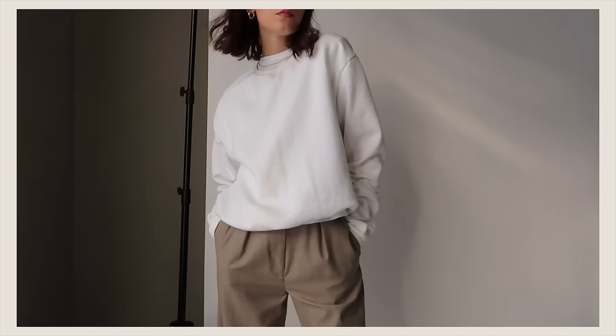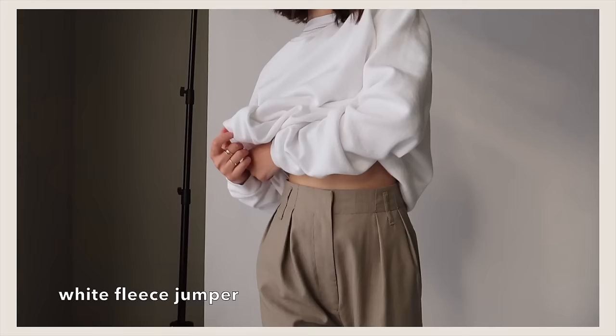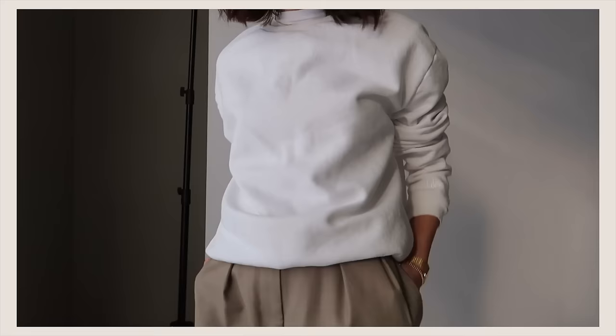Lastly for outerwear, I think that every wardrobe needs a fleece jumper. I have one in gray, black, and I'm wearing the white one. This is the perfect piece to wear around the house but you can also really easily dress it up with a blazer or a trench coat over the top and some jeans. These look really good in any color but for me personally white or black are my preference.